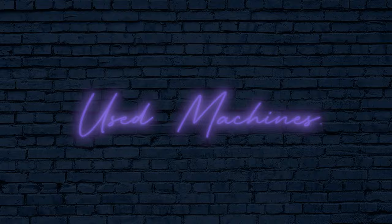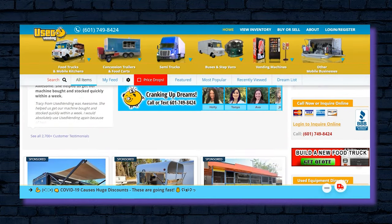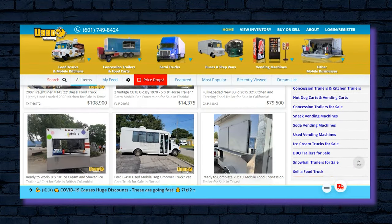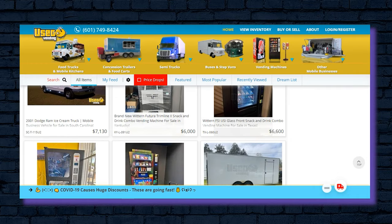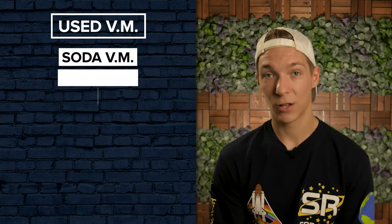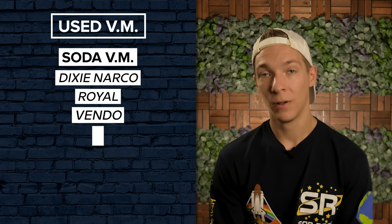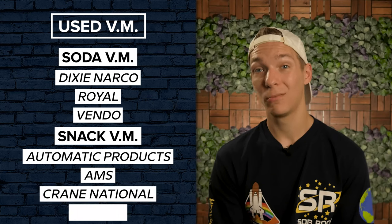Used Machines. If you're on a budget but still looking for a high-quality vending machine, your best bet may be UsedVending.com. Here, you can find one of the largest and most varied selections of gently used and refurbished machines in North America. Many are even still practically new in their original boxes, all at absurdly low prices. They offer full-size soda vending machines from Dixie Narco, Royal, and Vendo, as well as snack vending machines from Automatic Products, AMS, Crane National, and Witter.